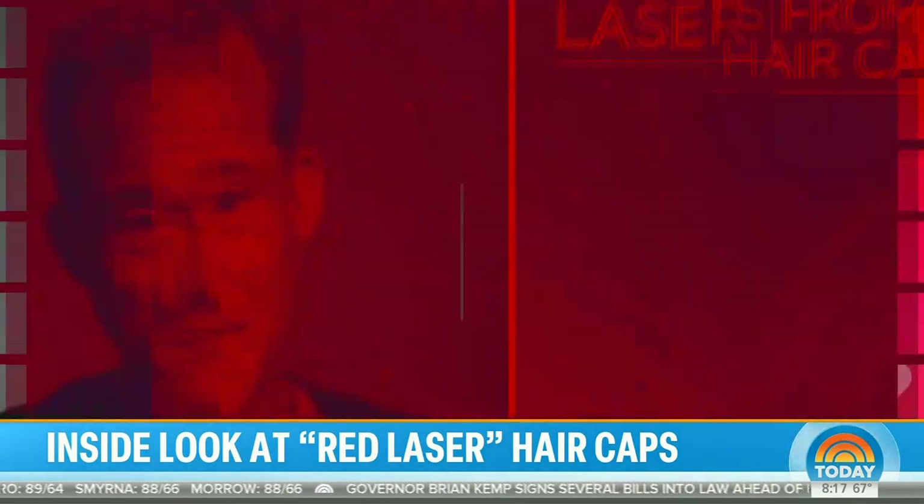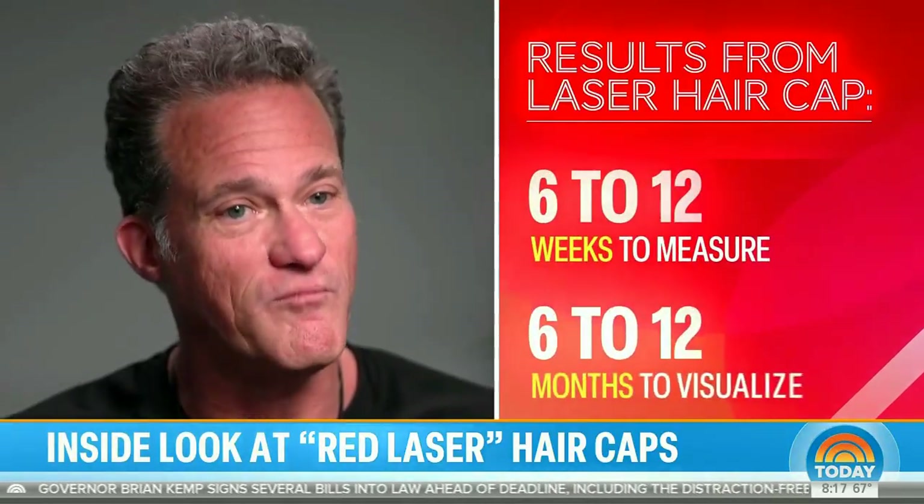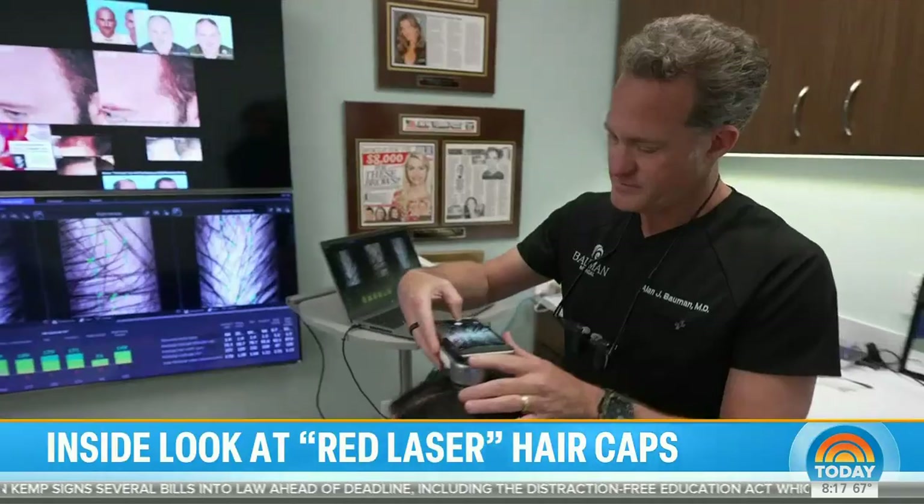How long do you wear the cap and how soon do you see results? It depends on your device, but it takes about six to twelve weeks to measure results and maybe six to twelve months to actually visualize them.